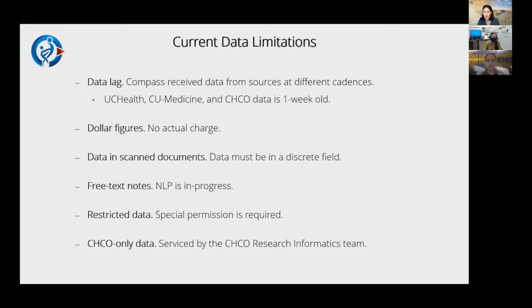When I describe discrete data elements, what falls outside of that are things scanned into Epic — any scanned document, we do not have the ability to read. The other thing is free text notes — any time the provider is writing in paragraph format. This includes progress notes, radiology reports, pathology reports, and discharge summaries. All of that really valuable information is considered a free text field. For UC Health, we have that data in our warehouse and are working on natural language processing for term extraction, but with the complexities of the English language, we're not there yet.